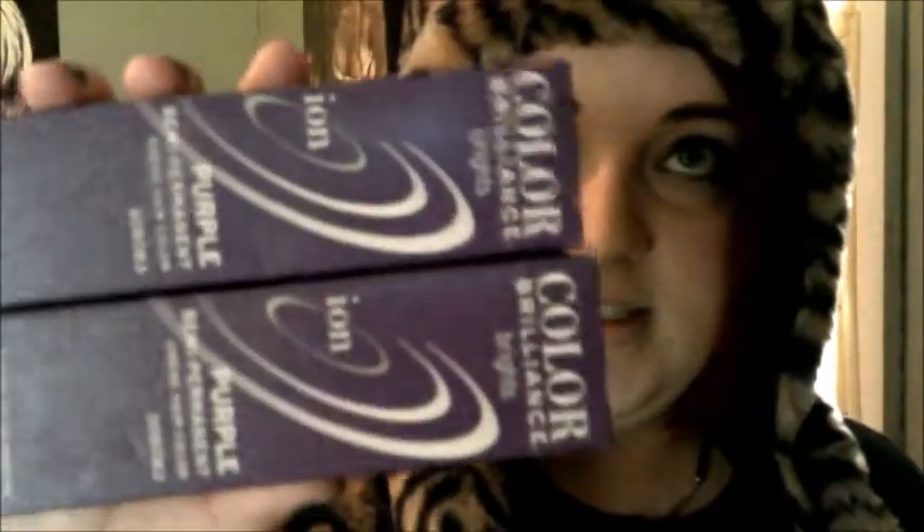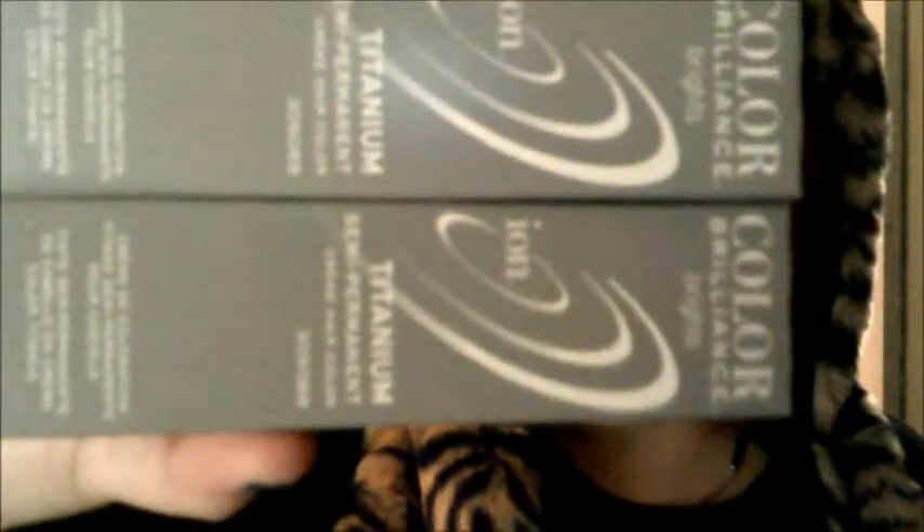We also had to renew our membership, so I got a free ion hair dye. The ion line is buy two get one free, so I got two of the purple and two of the titanium. They're both semi-permanent — the titanium one is silver, so I think I'm about to go to a silver-gray color.